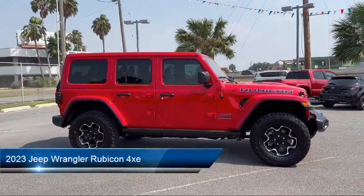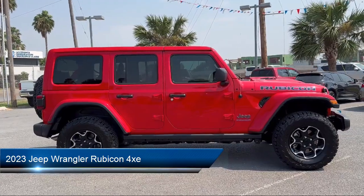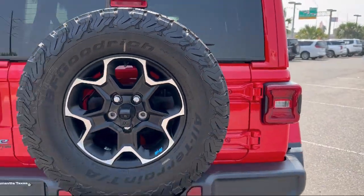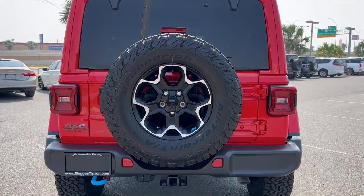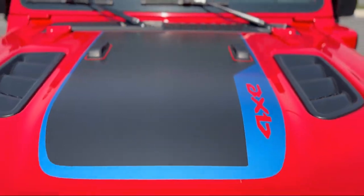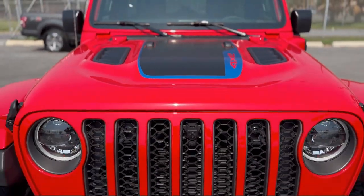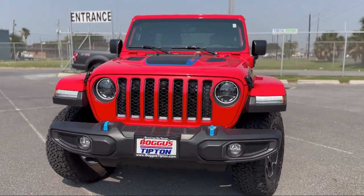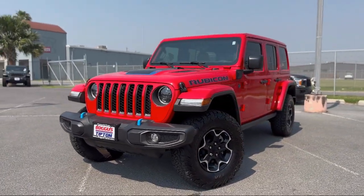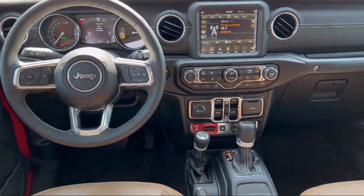It comes equipped with navigation, performance suspension, Apple CarPlay and Android Auto, garage door transmitter, remote start system, park view rear backup camera, 7 and 4 pin wiring harness, cold weather package, Sirius XM Guardian emergency communication system, alloy wheels, and has less than 5,000 miles on the odometer.